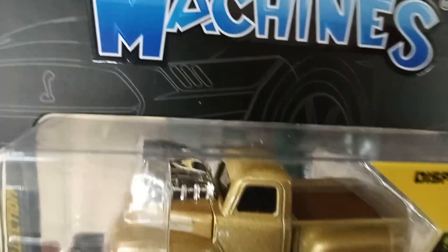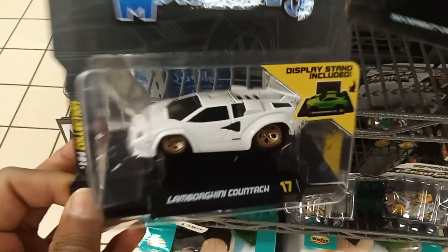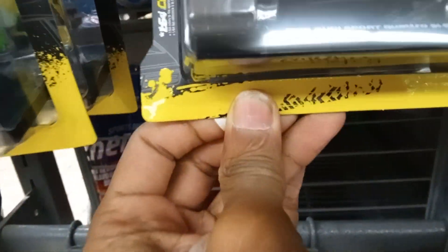Let's take a look at this — the engine is massive, that's actually pretty cool. Decent casting, no interior though. That's a nice piece in the collection. There's this one as well, which is okay.